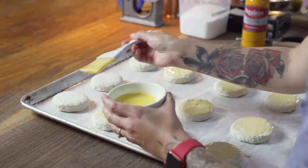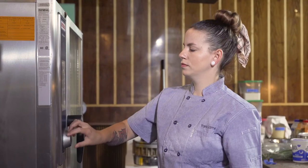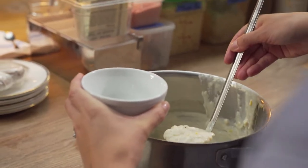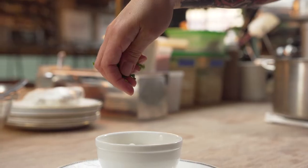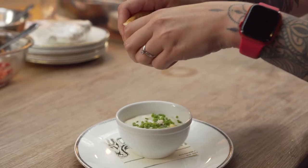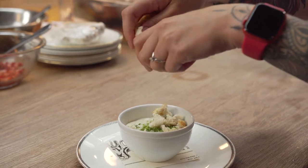I took Southern style biscuit from Pillsbury straight from the freezer to cook. The biscuits were a perfect pairing for the chowder because it's such a classic combination — having chewy and warm biscuits combined with a rich corn chowder.